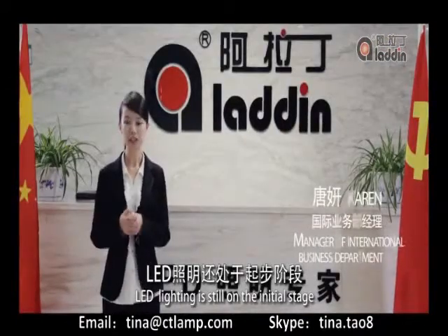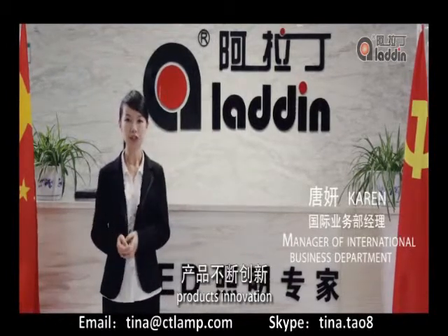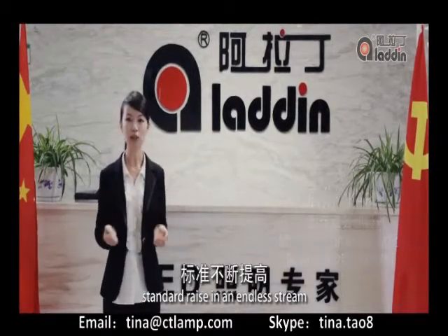LED lighting is still in its initial stage, with new technology evolving, products innovating, and standards racing in an analyst's dream.